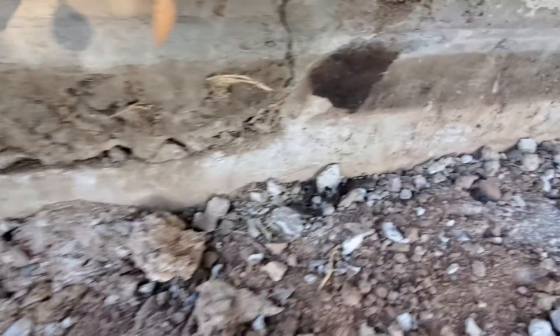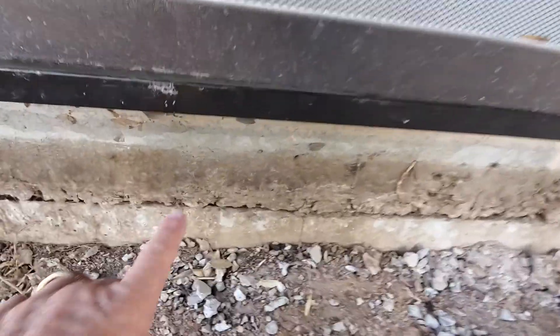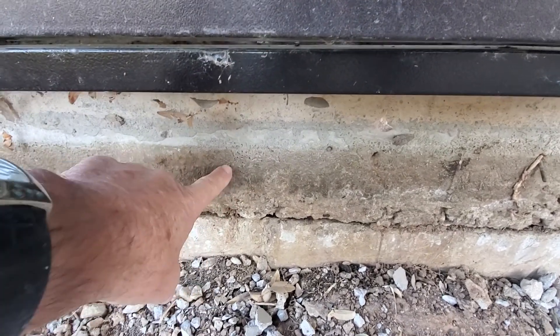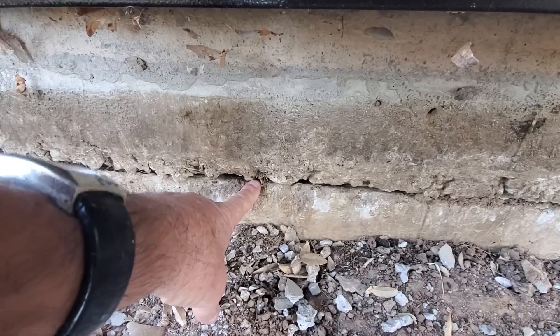then the concrete comes over here and then goes back up and continues around the house. This is the interior slab floor of the home that's poured on top of the stem wall foundation.